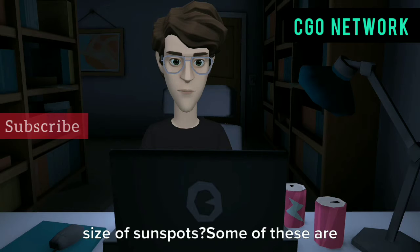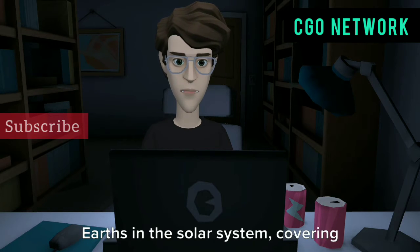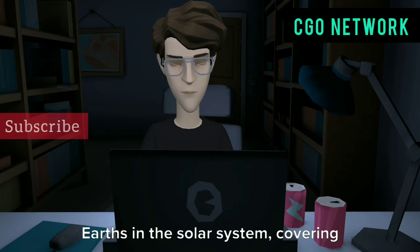What is the size of sunspots? Some of these are large enough to cover hundreds of Earths in the solar system, covering more than 500 million square miles.